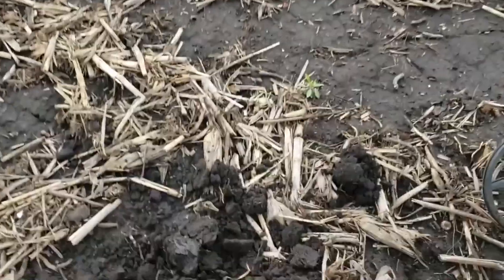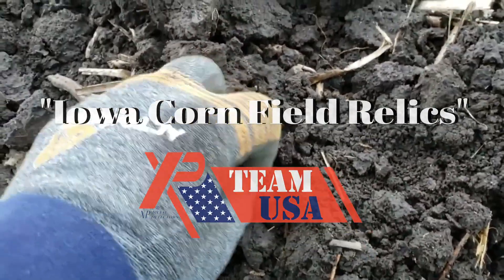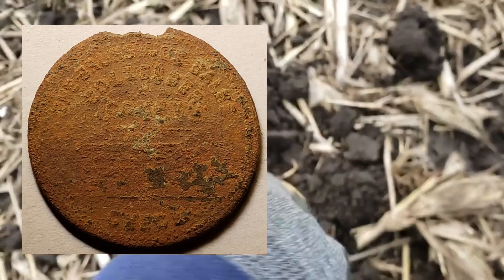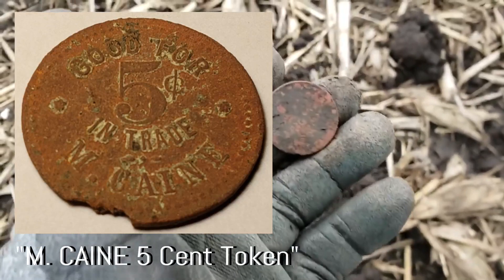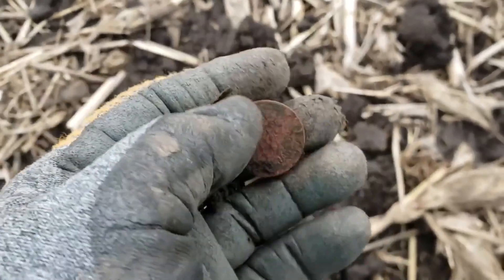Kind of windy and cold out here. I just turned over at 82 with the Deus and the 11-inch low-frequency coil — looks like another token. See how they're a little bit thinner than a quarter? I can see some writing on the side, but we'll clean it up when we get home.